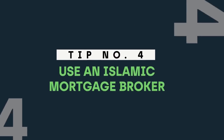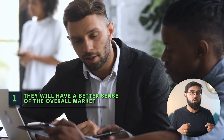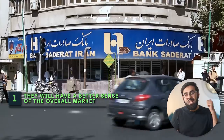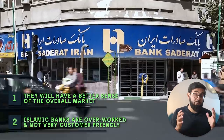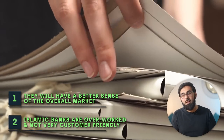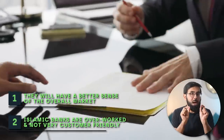Tip number four: use an Islamic mortgage broker. Islamic mortgage brokers are very useful for a few key reasons. First, they will have a much better sense of the overall market than you because they deal with the banks day in day out, so they can more quickly get you a good deal. Second, Islamic banks are often overworked and not very customer friendly, and the thing that takes ages is the back and forth in getting documentation together. If your broker packages up the entire application for the bank, your application process will be a lot smoother — I would back a broker to do a better job than the bank's in-house people.